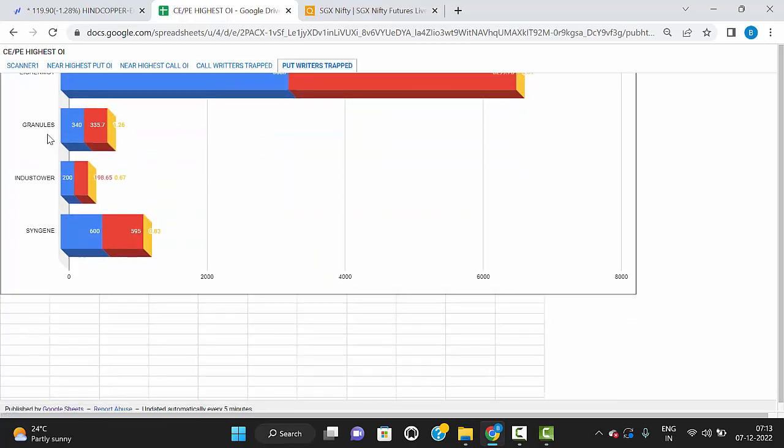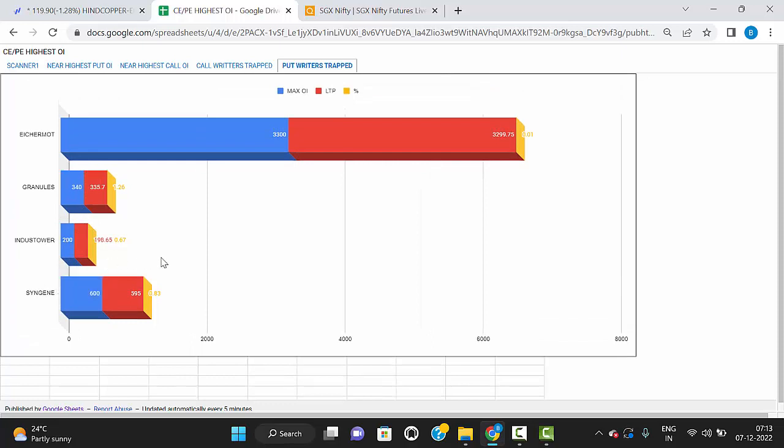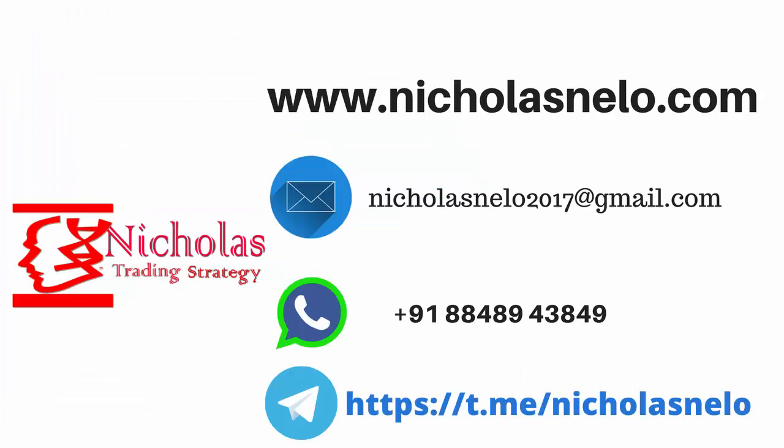Granules Industries, Dustower, and Syngene — these three stocks are in downtrend direction now. They have broken the maximum open interest put option levels, so they are trading below the support level. All these stocks are downtrend, and the previously mentioned stocks are uptrend.